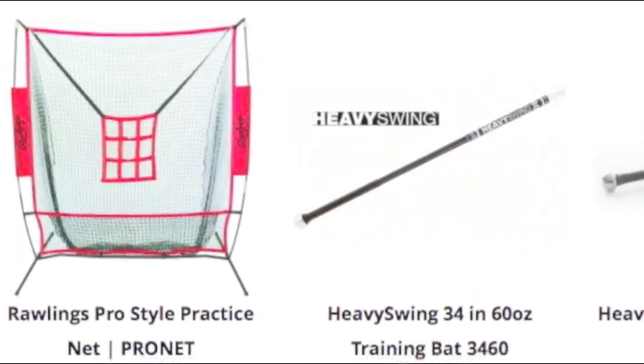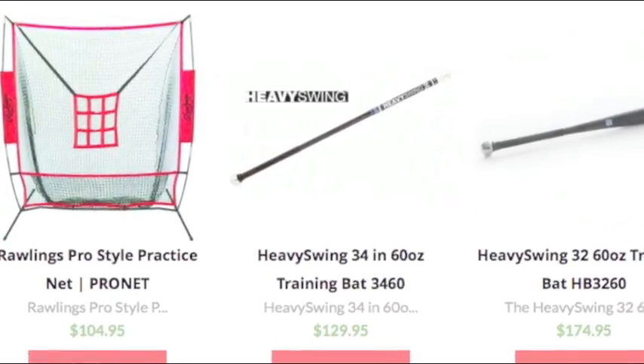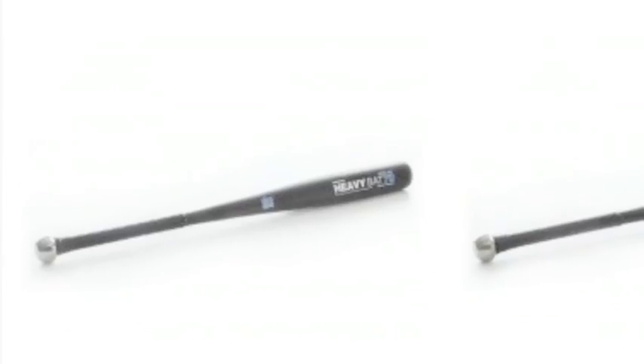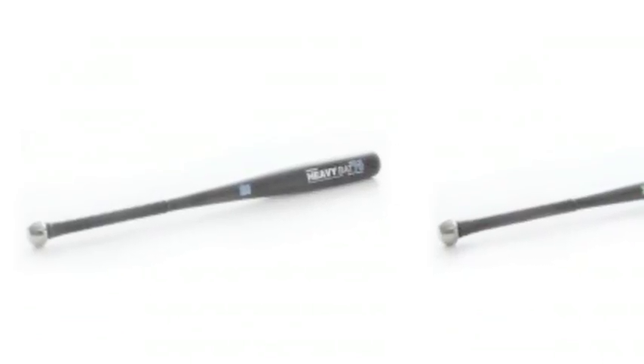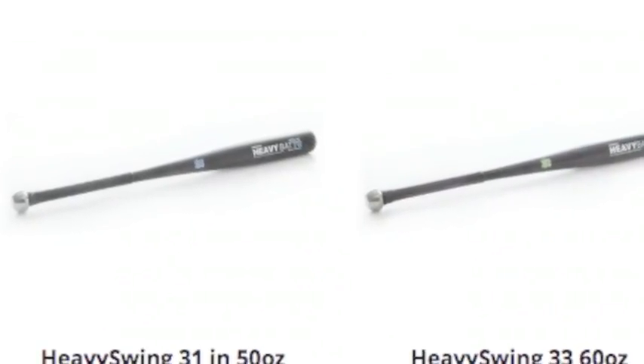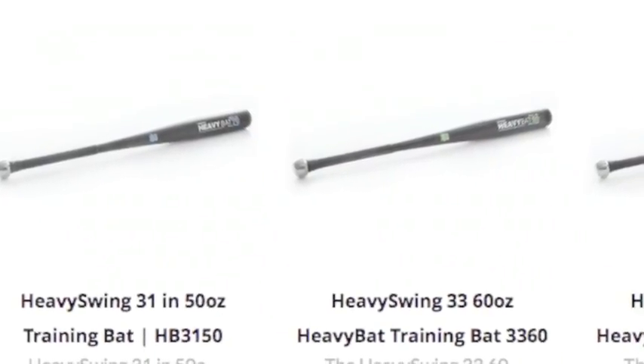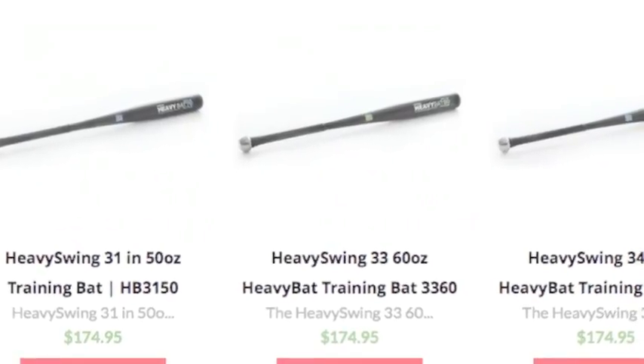Baseball Bargains can get your team's field looking like a professional field in a hurry, because of our fantastic pieces of field equipment. There is plenty to worry about on the baseball field and softball field, but the quality of the field itself should not be one of those things. Thanks to us, it does not have to be.